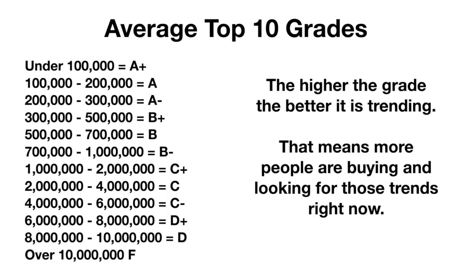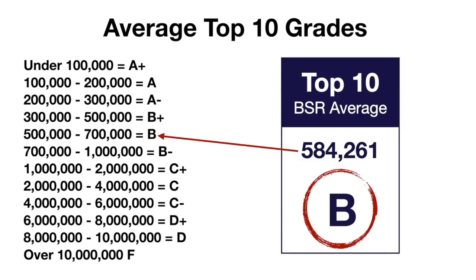It's a new week and I got 10 more new RedBubble trends for you. All of these I'm going to check against BSRs on Amazon, and I'm going to put a grade right next to each one. A higher grade of an A means it's trending really hot right now, and a grade of a C means it was trending a while ago but is still selling.